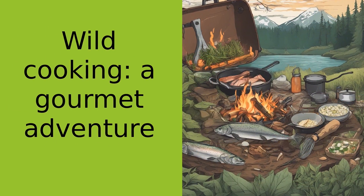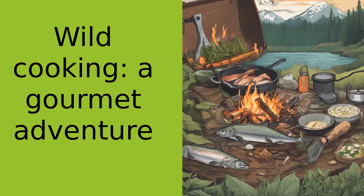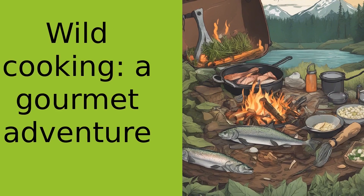So the next time you're out in the wild, I challenge you to try cooking over a campfire. Trust me, once you've tasted the fruits of your labor, you'll never want to go back to canned beans and instant noodles again.